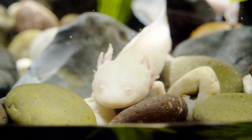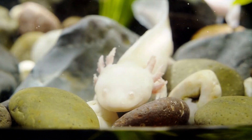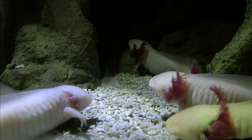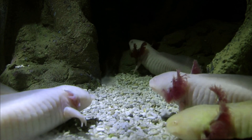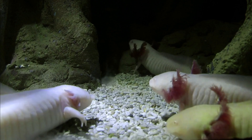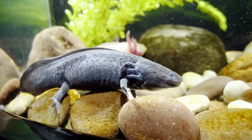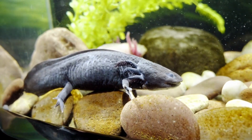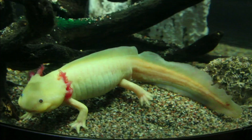Hey everyone, welcome back to our channel about animal facts that very few people know about. In this video, we're going to talk about one of the most amazing creatures in the world, the axolotl. But what is an axolotl? The axolotl is a type of salamander that is native to Mexico. It is also known as the Mexican walking fish because it looks like a fish with legs. The axolotl is famous for its incredible ability to regenerate lost body parts.